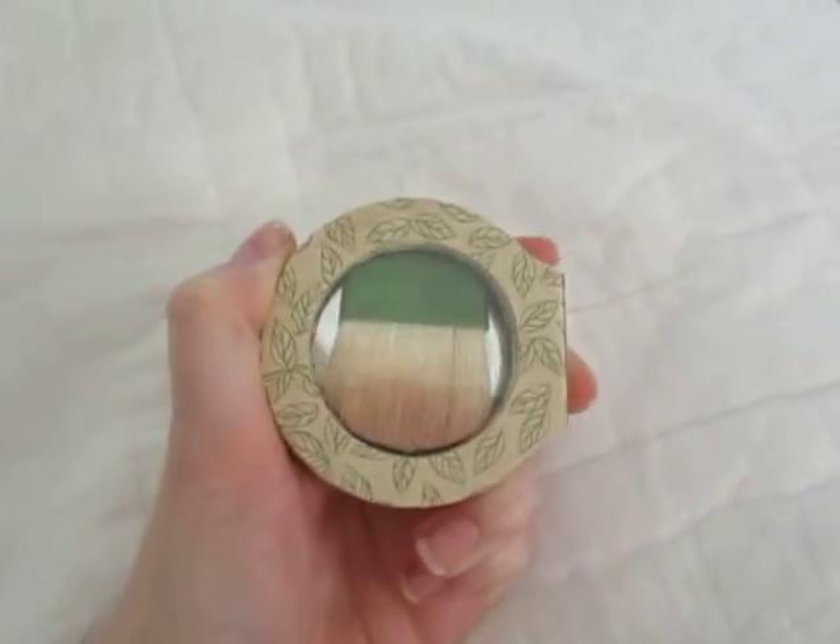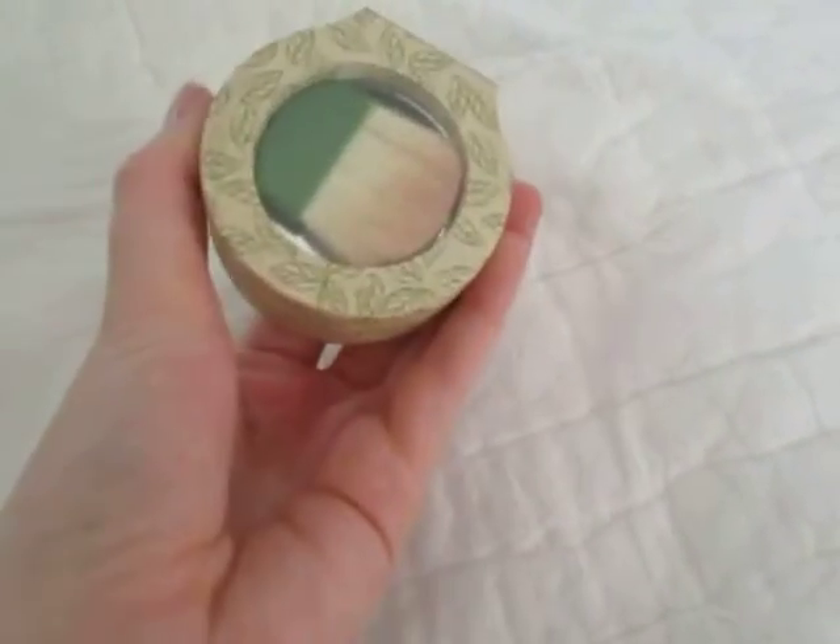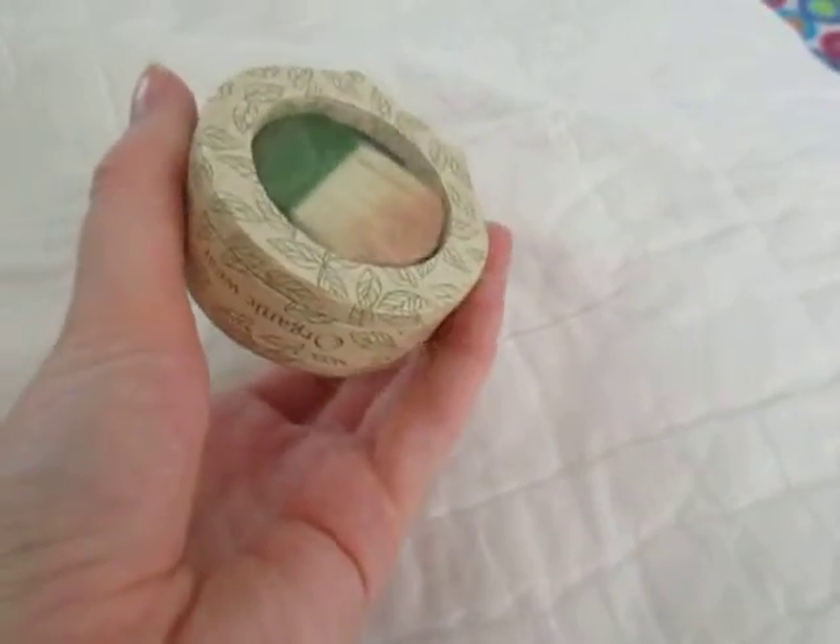And then it comes with a little brush in the bottom. I don't really like the brush, but I think it's cool how it came with it. It also has a mirror in there.